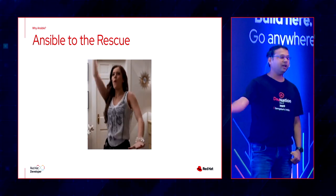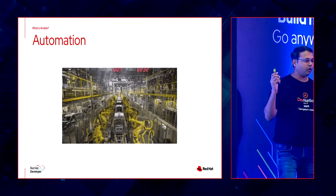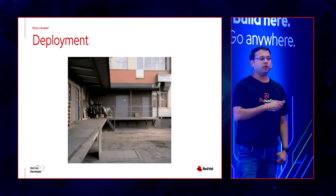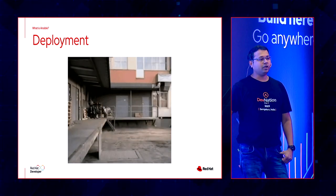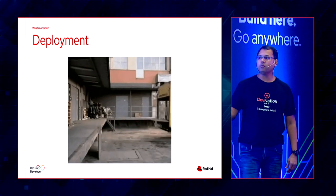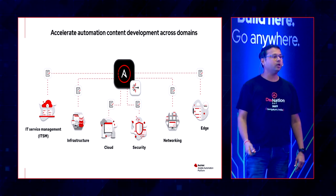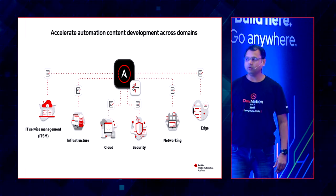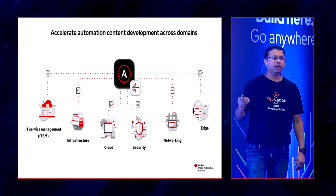That's where Ansible comes to our rescue. With Ansible, you can automate all your servers and all your infrastructure. You can automate your application configuration and do deployments for a variety of use cases. The best app in the world adds no value if it's not deployed on the live environment for end users. So successful deployments right the first time are critical. Ansible covers the complete portfolio — ITSM systems, infrastructure, cloud, security, networking, edge — whatever you can do manually, Ansible will help you automate.